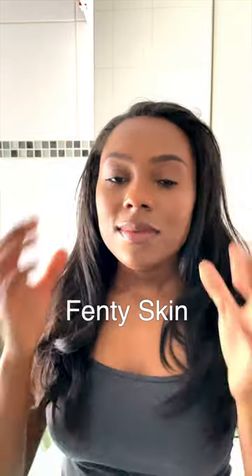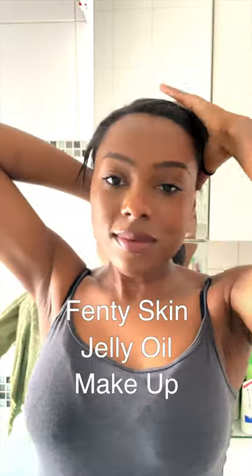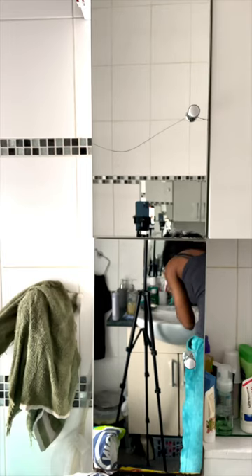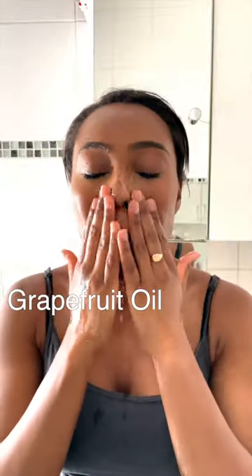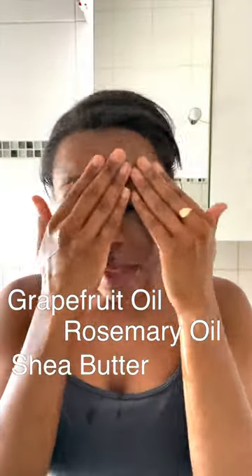Today I'm going to be trying out the new Fenty Skin Jelly Oil Makeup Melt-Off Cleanser. It claims to remove waterproof makeup, sunscreen, dirt, oils and impurities, all whilst hydrating and nourishing your skin with nine luxury oils such as grapefruit oil, rosemary oil and shea butter, just to name a few.